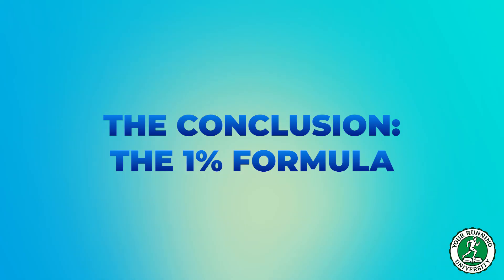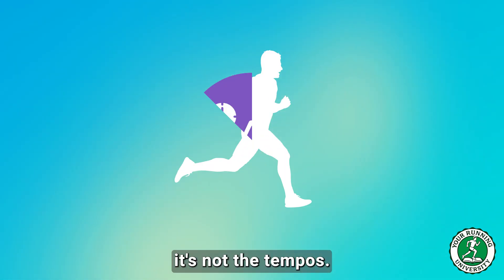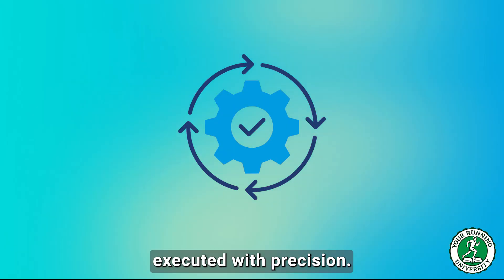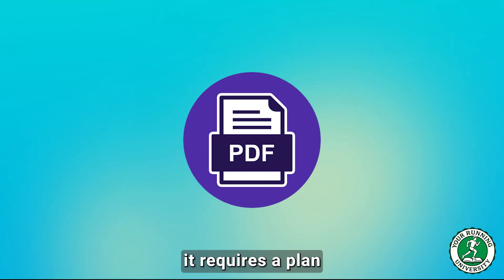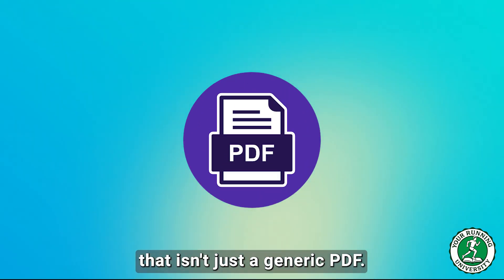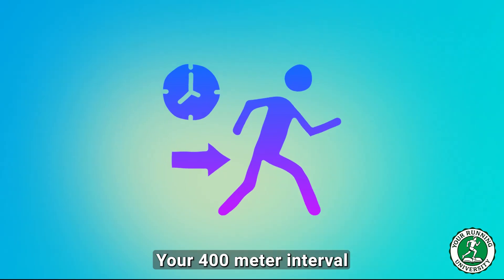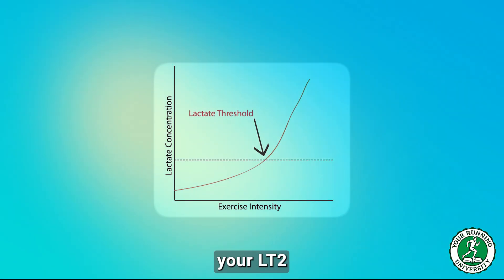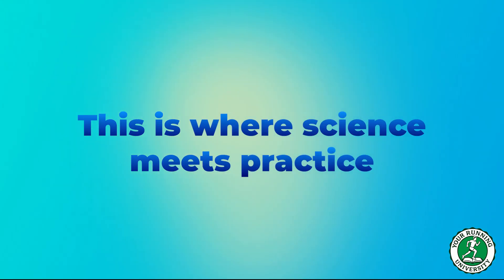The conclusion: the 1% formula. Breaking 40 minutes is not about one thing — not the intervals, not the tempos, not the long runs. It's the synergy of all four pillars executed with precision week after week for 9 to 12 months. It requires a plan that isn't just a generic PDF; it needs to be your plan, because your interval pace and your LT2 are unique to your physiology. This is where science meets practice.